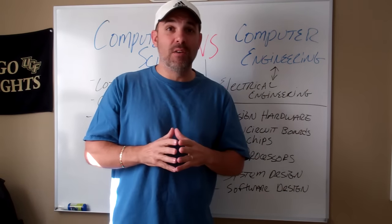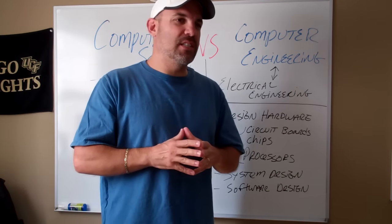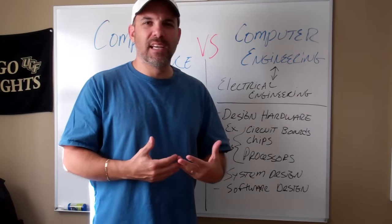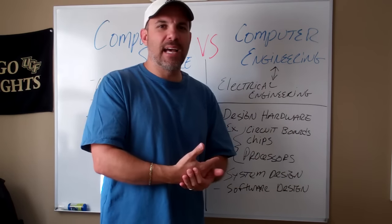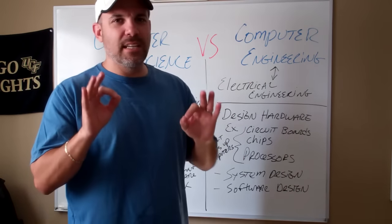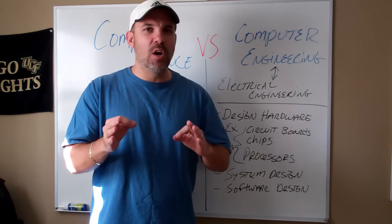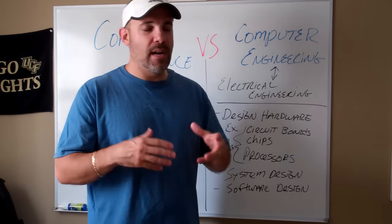If you go out and Google it and start reading around, depending on who you read it from, it's just very overwhelming and confusing. And if you go to a school and talk to a counselor or someone like that, they may confuse you even more. So the best thing to do is to talk to someone that's actually in that job that you may know and ask them a little bit.